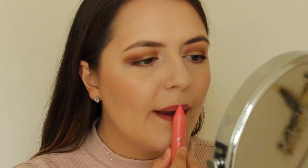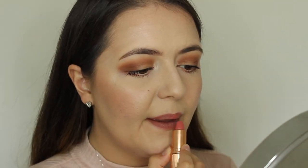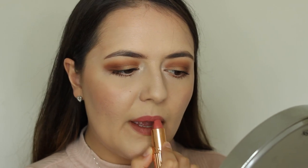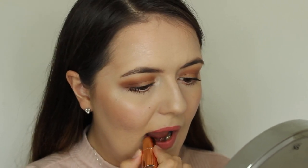Next we have the Rimmel Colour Rush — I think the colour is Pinking of It, though the writing's rubbed off. It's one of those lip crayons with a more matte finish, and it's quite a pretty colour. Next is my Charlotte Tilbury lipstick from the Hot Lips range — the colour is Kidman's Kiss. It's a really nice matte formula, comfortable to wear. These are expensive — I think it's the most expensive lipstick I own — but if you're looking for a splurge I'd recommend it. The packaging is gorgeous.